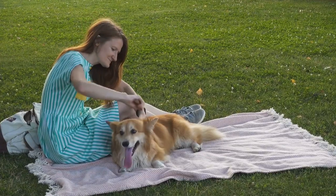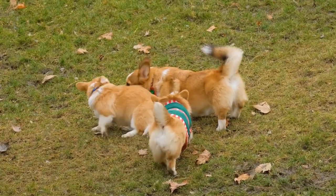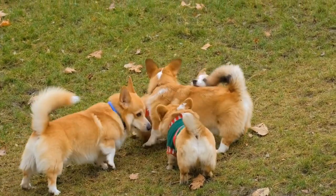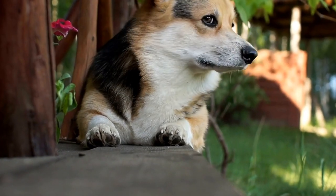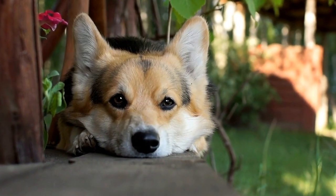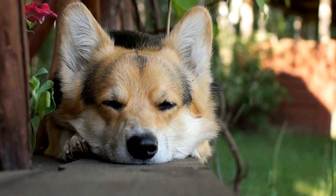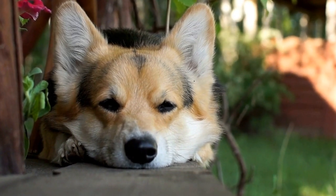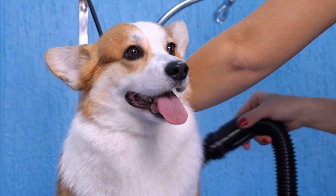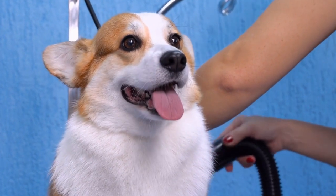3. Obesity. Obesity is a significant concern for Pembroke Welsh Corgis as they have a tendency to gain weight easily. Being overweight not only puts added stress on their joints and spine but also increases the risk of developing other health issues such as diabetes, heart disease, and respiratory problems. A balanced diet, portion control, and regular exercise are crucial in maintaining a healthy weight for your corgi.